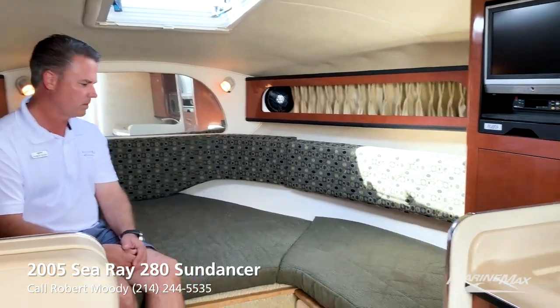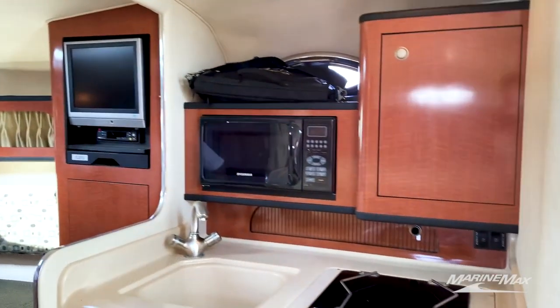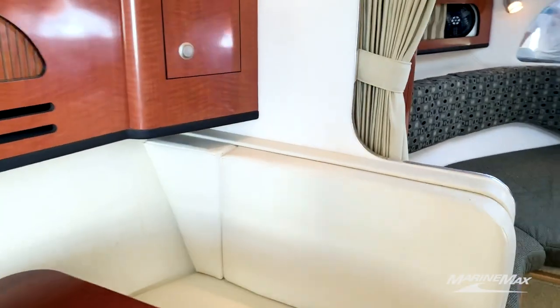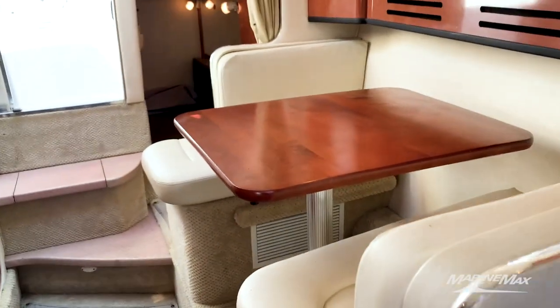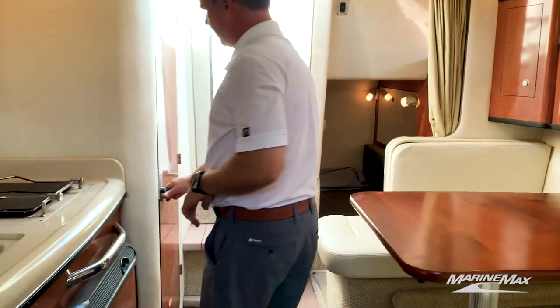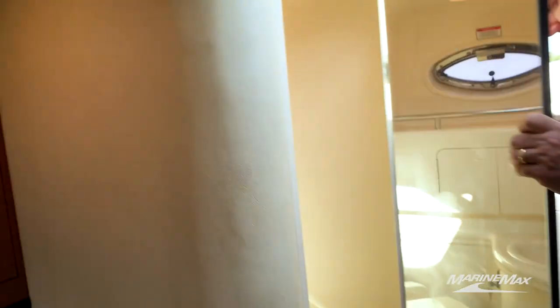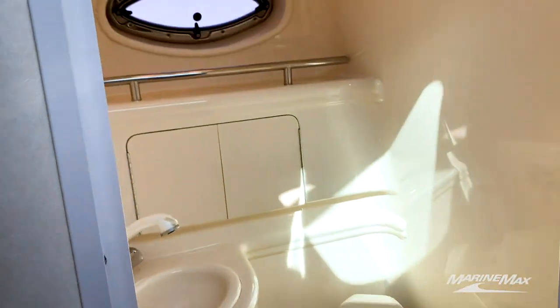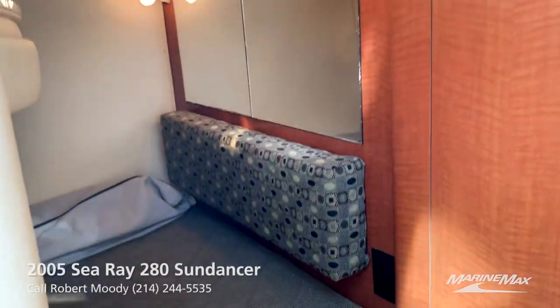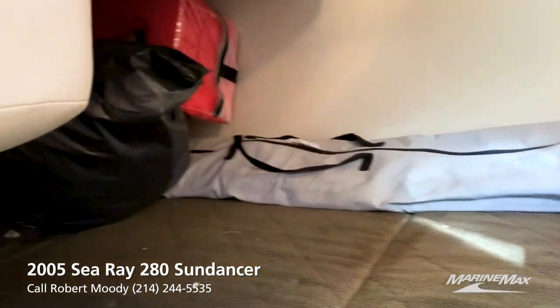There are really three berths on the boat. This one makes into a nice size berth with the filler cushions. You've got a good galley, and midship there's a dinette — a great place to have breakfast, lunch, or dinner that can also drop down and make into a bed. You'll also have a full head with a shower, and then the mid cabin in the back, which has good storage and is really the main bed of the boat.